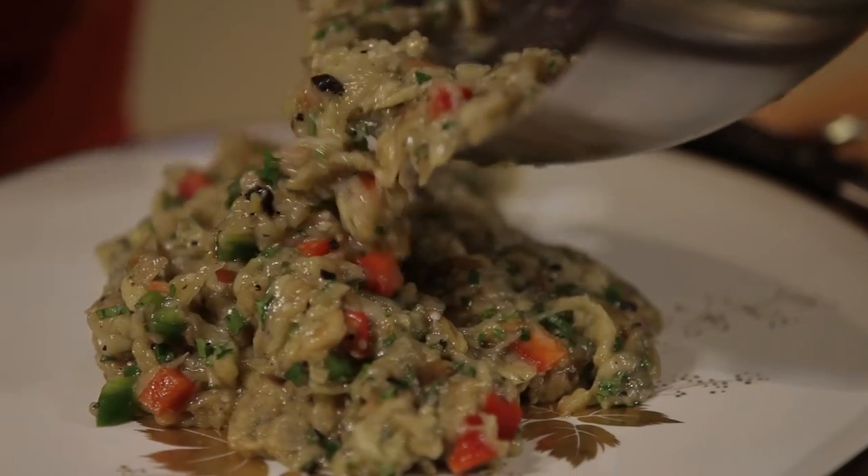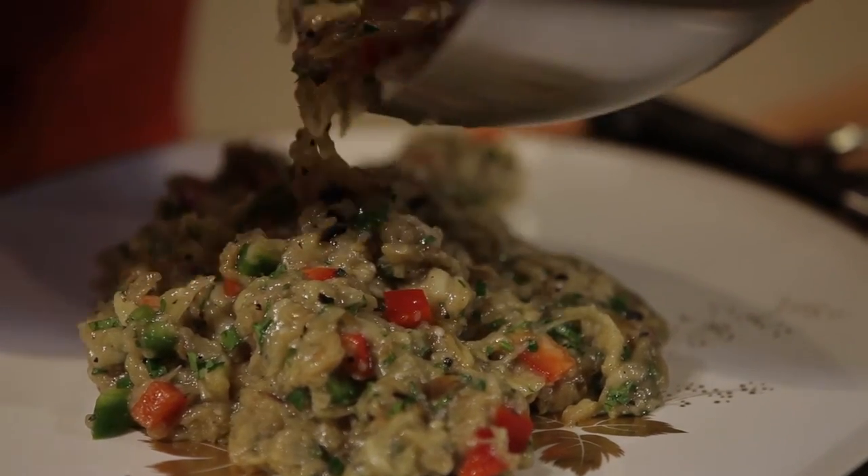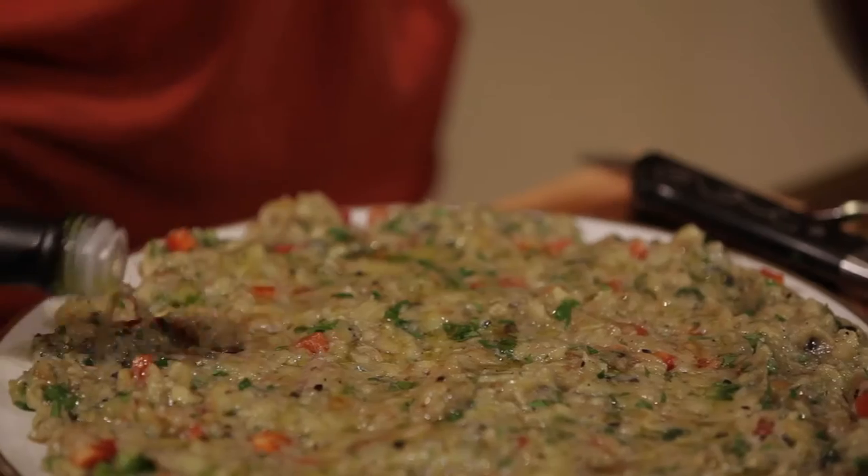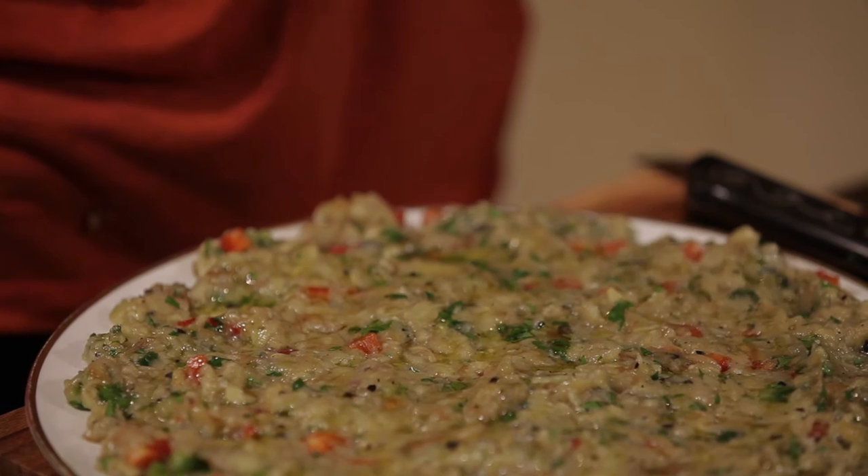Authentically this is always served on a flat plate, and I like to keep that tradition. Batinjan al-Rahib — smoked aubergine, garlic, lemon, peppers.